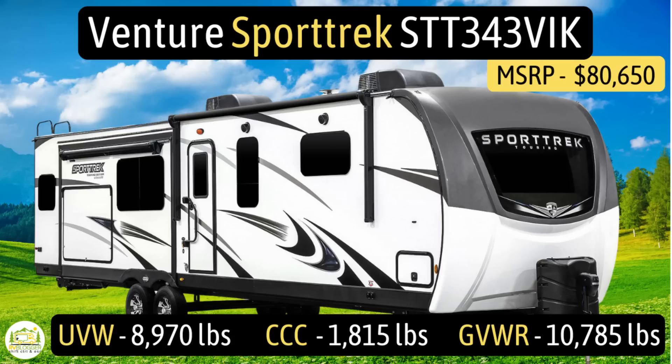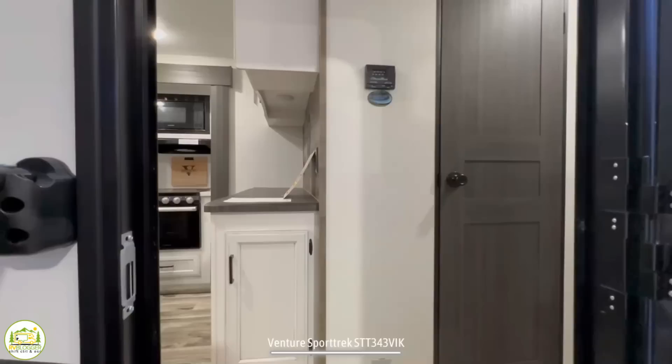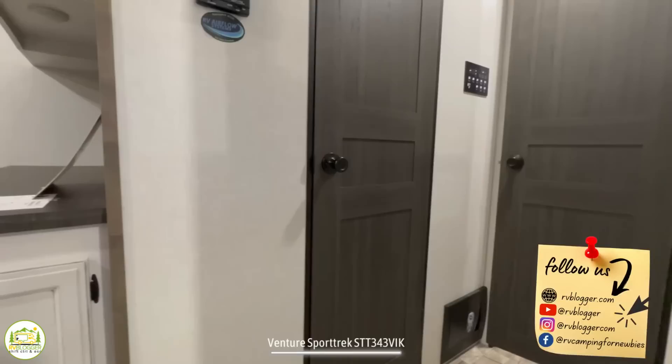This travel trailer is the Venture Sport Trek, model number STT343VIK. It has an unloaded vehicle weight of 8,970 pounds, a cargo carry capacity of 1,815 pounds, for an overall gross vehicle weight rating of 10,785 pounds. The hitch weight is 1,150 pounds, the length is 37 feet 5 inches, and it can sleep up to four people.